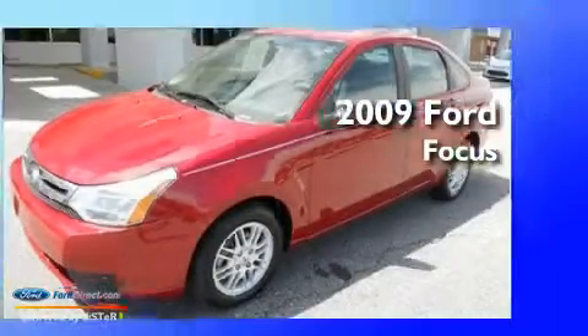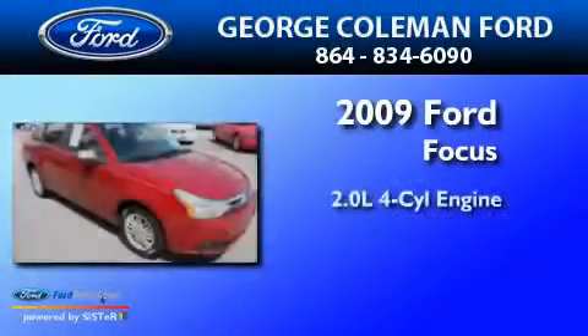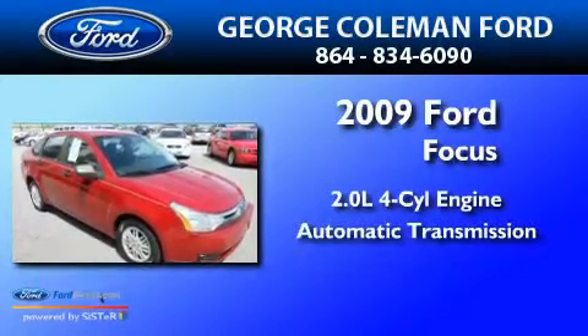This is a 2009 Ford Focus. It features a 2.0-liter four-cylinder engine and an automatic transmission.